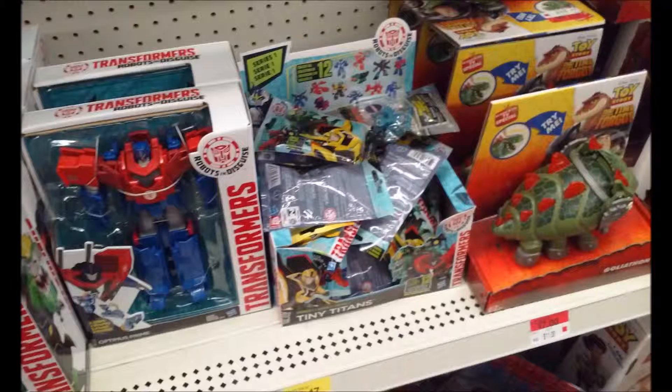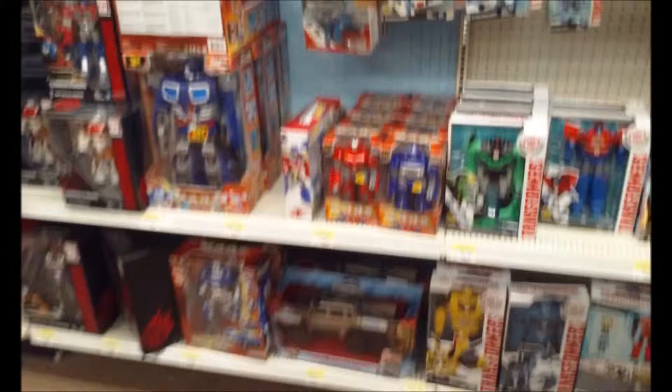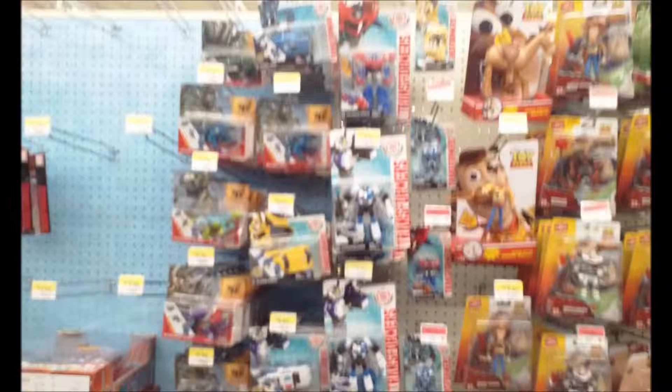It looks like they found another line they'll stock instead of Lego minifigures. Of course they have lots of Ninja Turtles, and below that you can see Transformers. There's also a remote control car for Jurassic World, which is crazy.